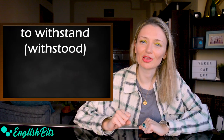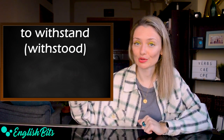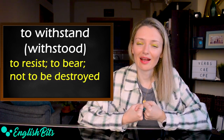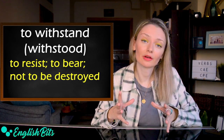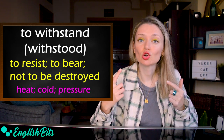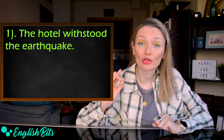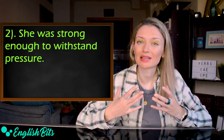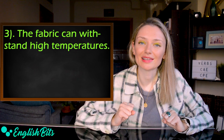Last but not least: 'to withstand.' It's an irregular verb — withstand, withstood, withstood. It means to resist and to bear, to be able to deal with a difficult situation, and to be strong enough not to be harmed or destroyed by something such as heat, cold or pressure. Examples: 'The hotel withstood the earthquake.' 'She was strong enough to withstand pressure.' And: 'The fabric can withstand high temperatures.'